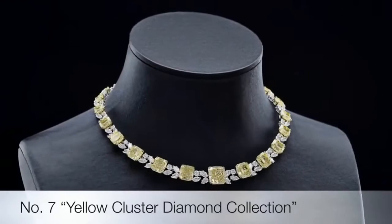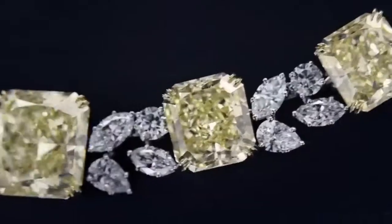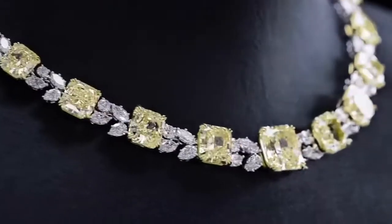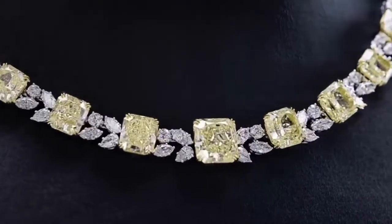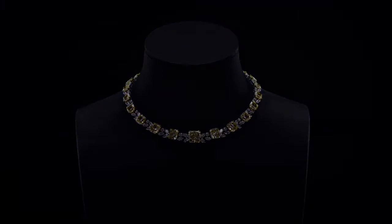This next set of pieces is parallel elegance — see the world through the brilliance of a radiant yellow diamond set in a stunning necklace. The yellow diamond is clustered on white flawless diamonds set on a platinum necklace, bringing out its color beautifully in its simplicity.